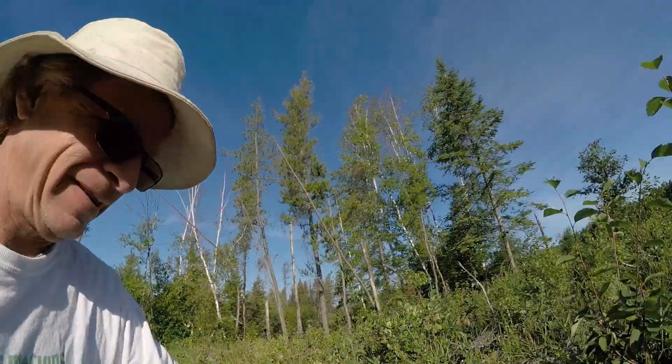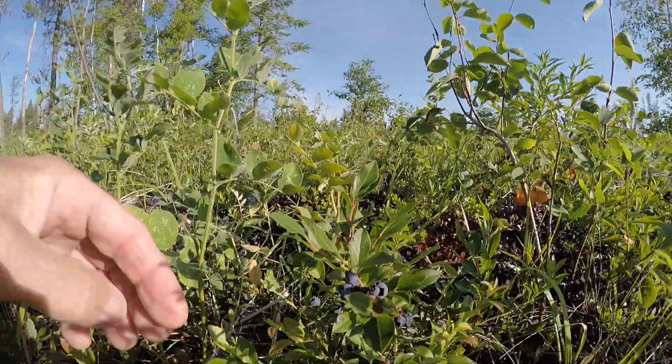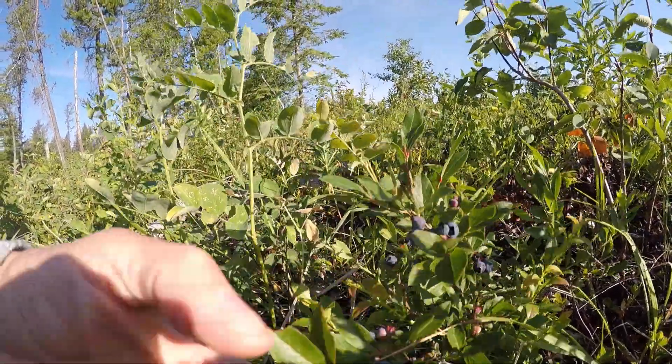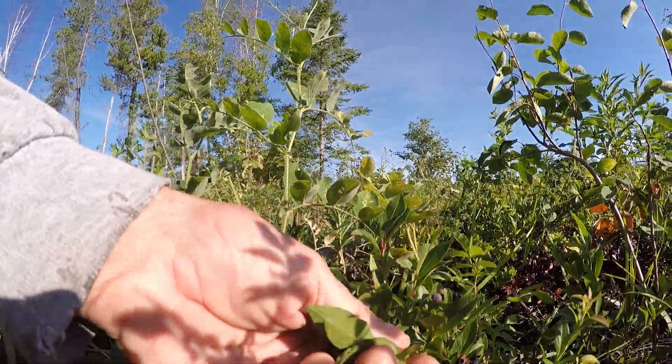So today we're going to be grabbing some blueberries. I'll show you guys a little blueberry plant. We like picking these because they're totally organic from the forest. Just roll them off with your fingers.